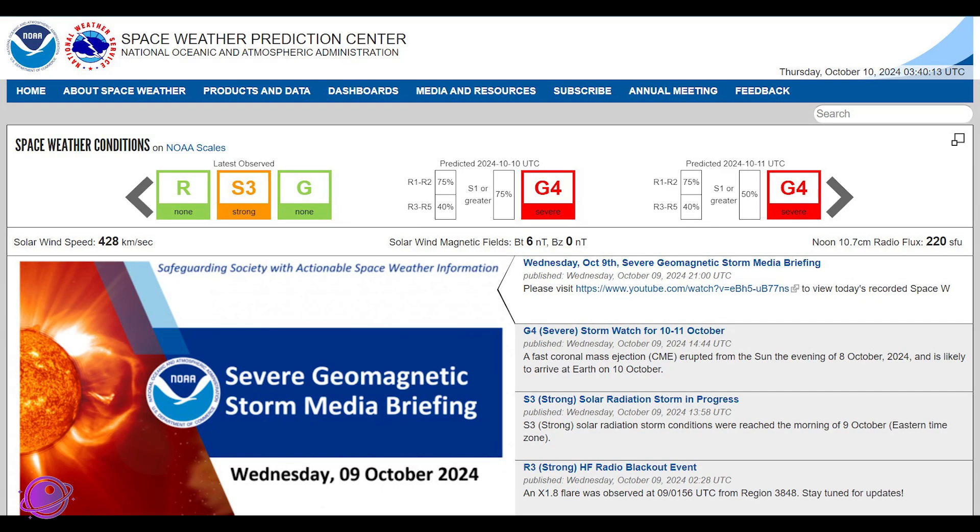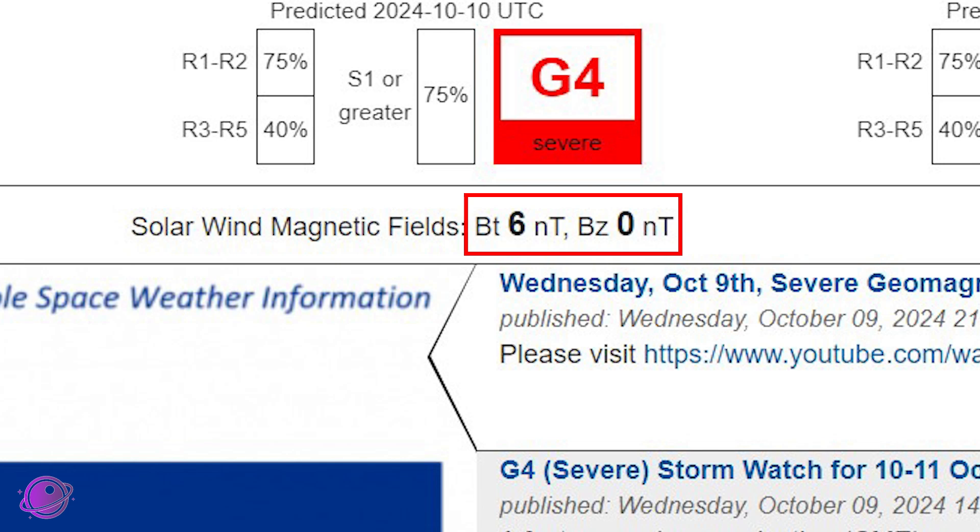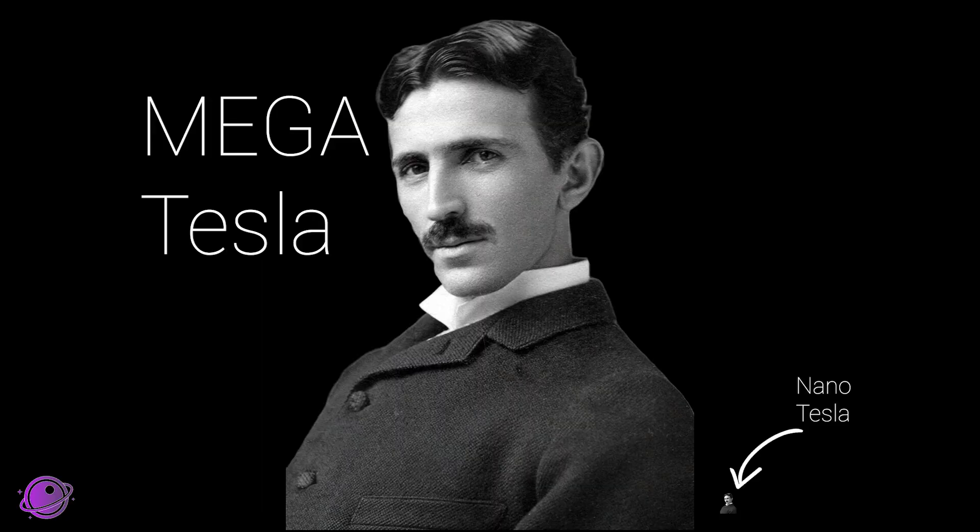Two of the more important factors have to do with the Earth's magnetic field itself. The two values we care about are the BT and the BZ values. Both can be found on spaceweather.gov and neither is predictable, so we have to look at the readings as they come in. BT is the strength of the magnetic field measured in nanotesla — the higher the number, the higher the chances of seeing auroras, because we know there will be a fight between Earth's magnetic field and the incoming CME.